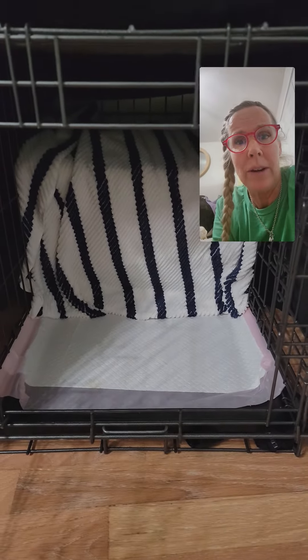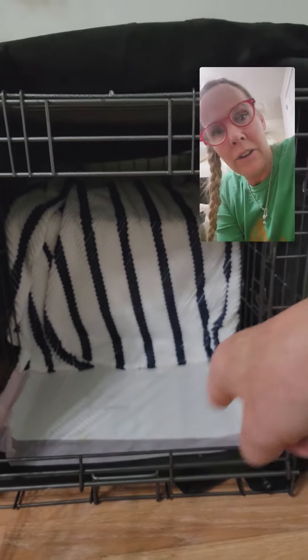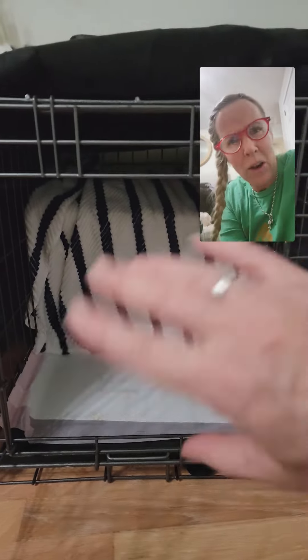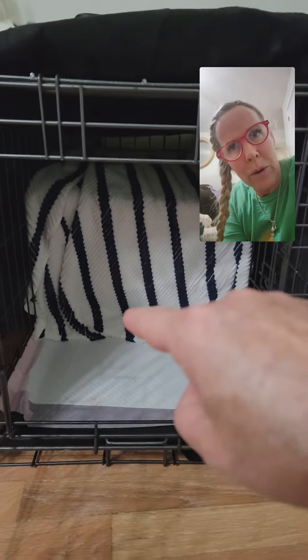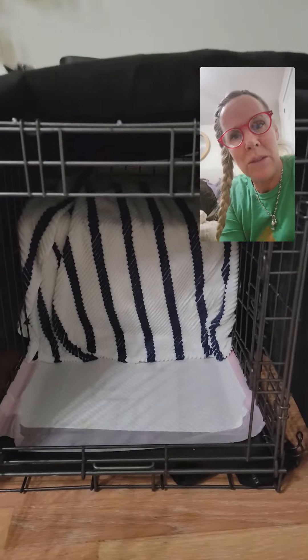She weighs about 10 to 11 pounds right now, so this will be her area. Yesterday I let her have more space back here — thought I'd just give her more — and sure enough she just backed up her little buns back there and took care of her business because there was room for her. So I took that space away from her again, like we talked about.